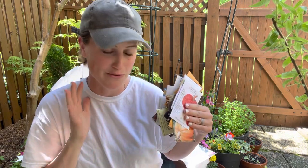Hello there, it's Anna. Welcome to the garden. Today I wanted to talk about seeds that you can still sow in June, just direct sow right into your garden and grow right now. There's still plenty of time.